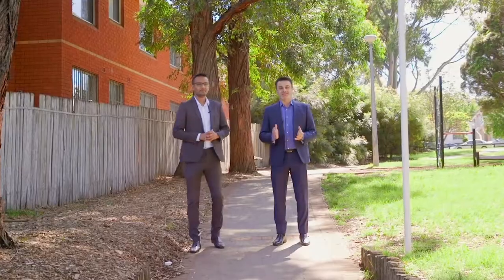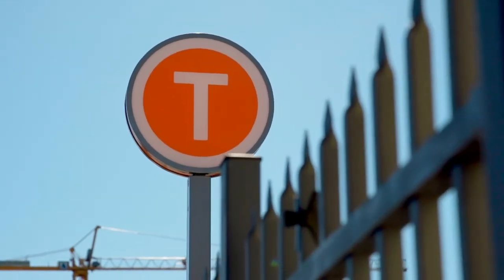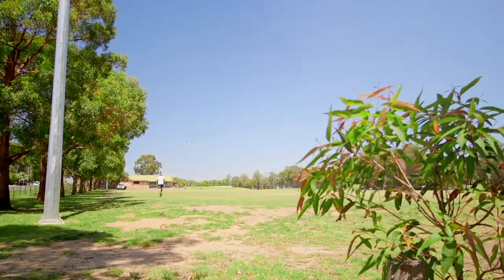Tremendously located within easy walking distance to Howden Street, Lakemba Station, all schools, cafes and the business district, as well as local parkland.